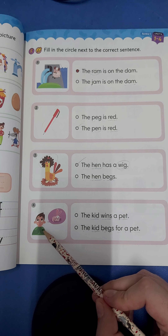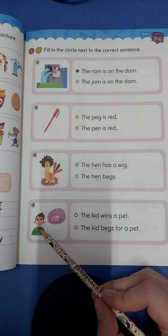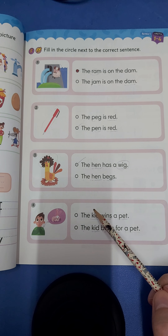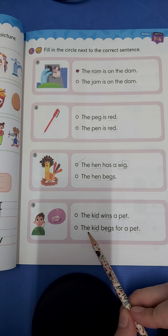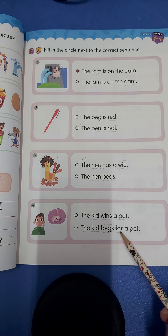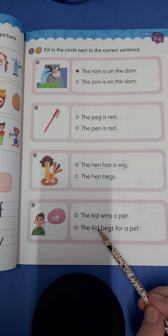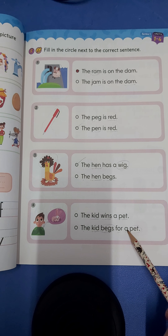What is he doing? Did he win? Or does he beg? Yes, the kid begs for a pet.